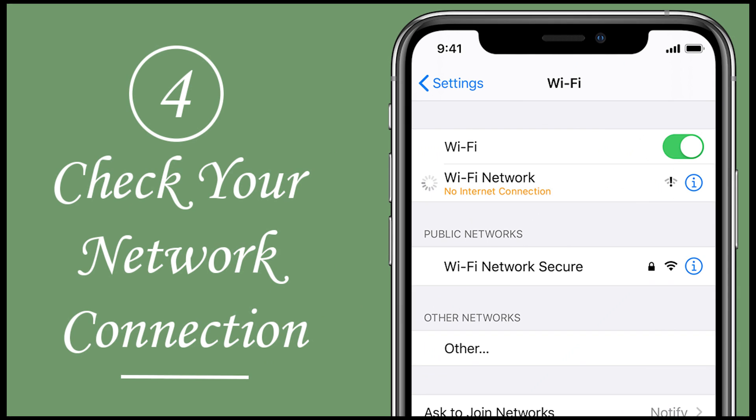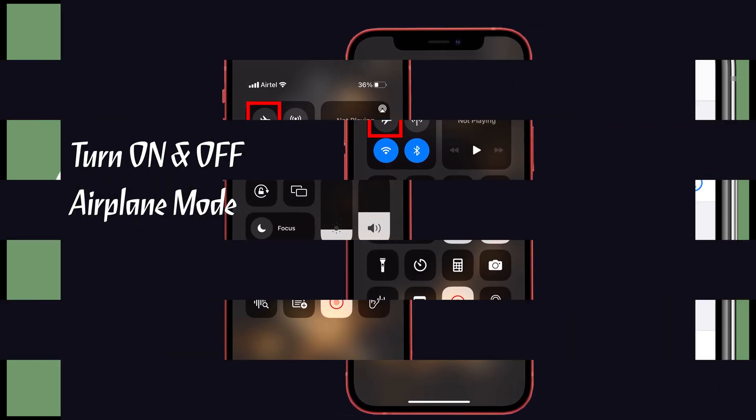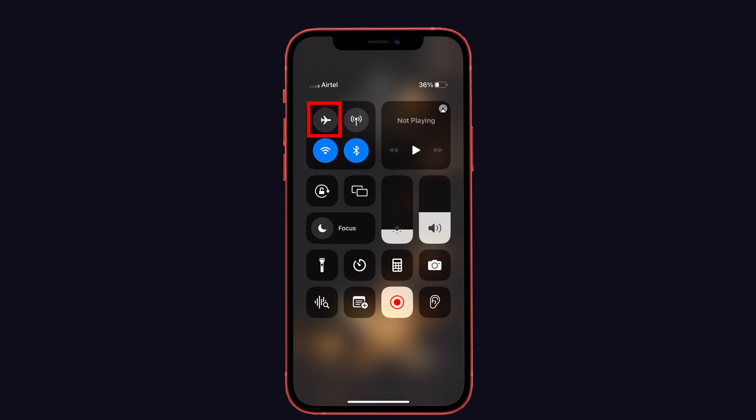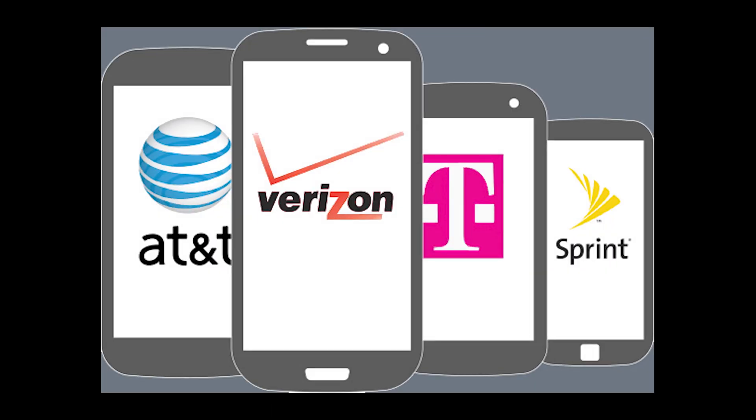Next, solution number four is network issue. Network issues happen for many reasons. We recommend you to put your iPhone into Airplane mode and then turn off Airplane mode again — this may help you fix that issue. Also, some network providers block Apple server requests, so check that as well.